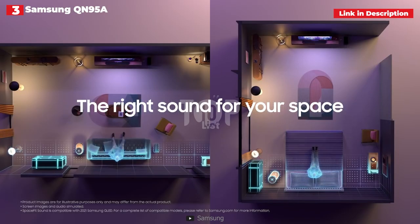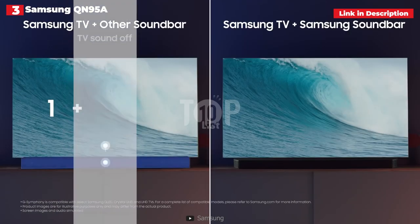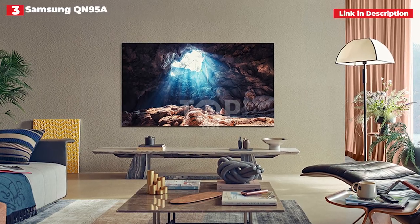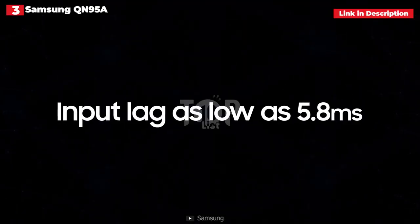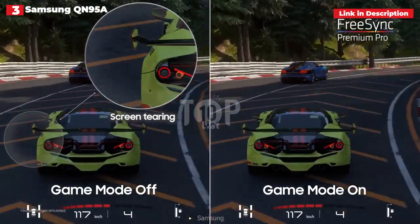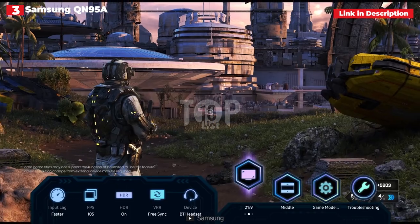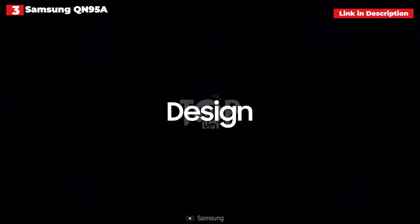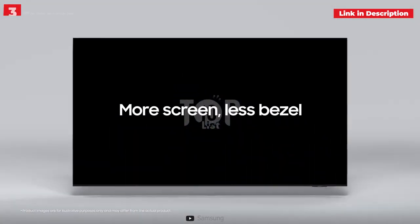We're also thrilled about the new game bar function — a separate tweaks and adjustments interface that allows extensive personalization. In regular game mode, latency is relatively low; we measured input lag at 10.1 milliseconds at 1080p60. HDR10, HLG, and HDR10 Plus Adaptive are all supported, however there is no Dolby Vision compatibility, which is unfortunate but has no effect on overall performance. Thanks to Samsung's OTS Plus sound technology, the TV's sound system has been significantly upgraded. Overall, the Neo QLED QN90A is a gorgeous high-end 4K TV for gaming and the greatest Samsung gaming TV in our opinion.